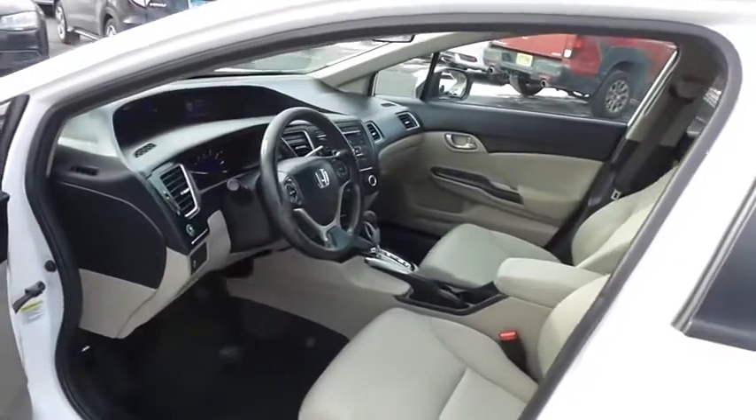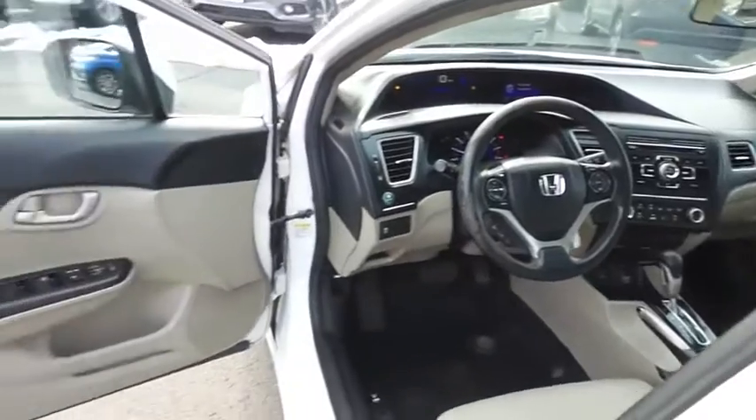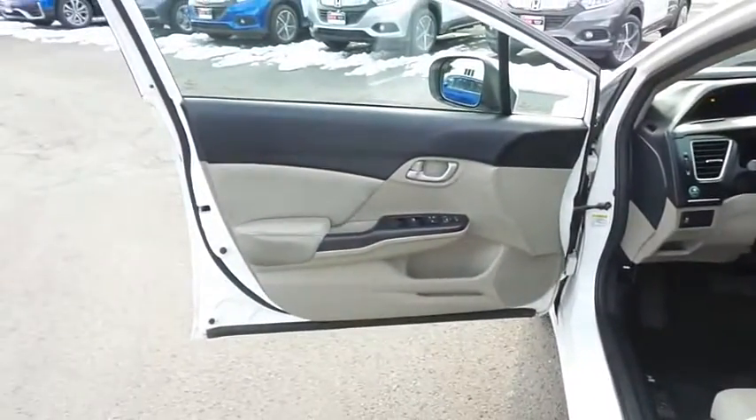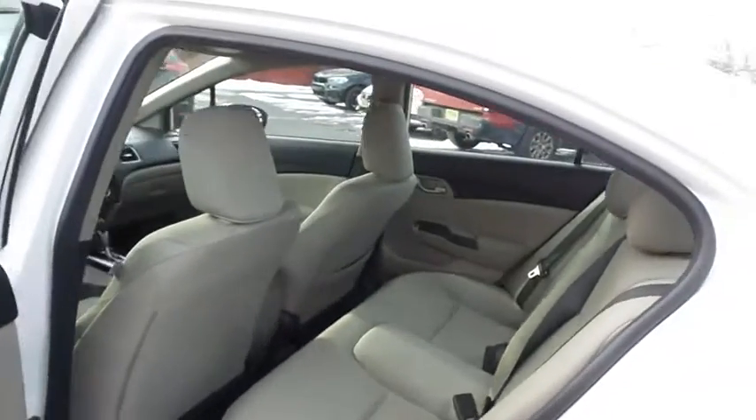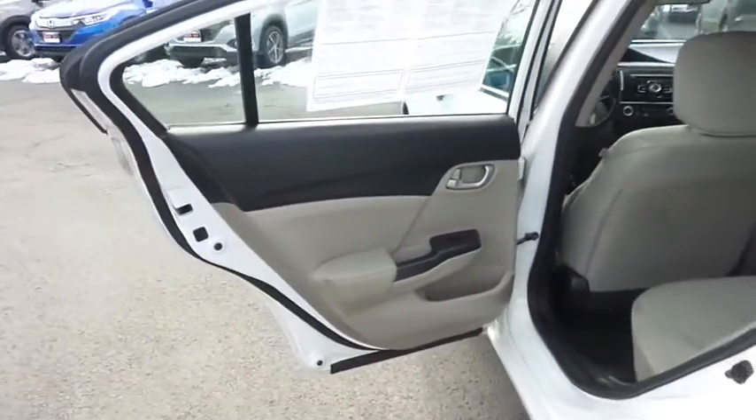The beige cloth seats are in excellent condition. The Civic has been fully detailed and is extra clean. This sedan comfortably seats five with plenty of rear passenger space.